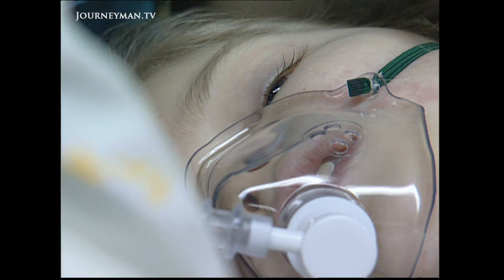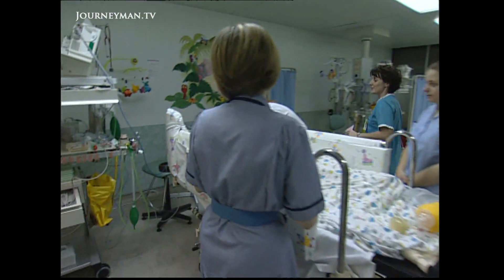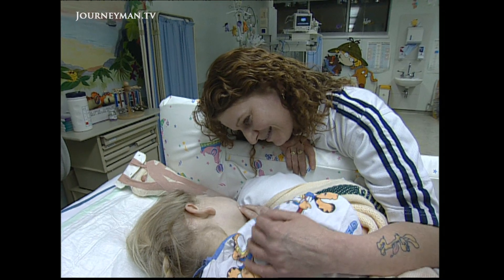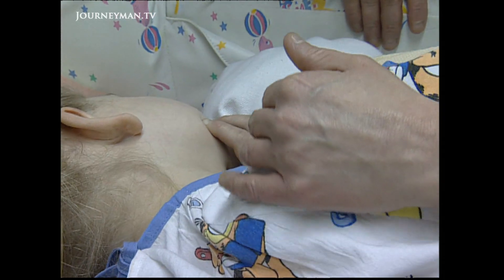After the operation, Emily is told to open her eyes and that she's done really well. The operation over, now the hard part begins, both for mother and daughter.